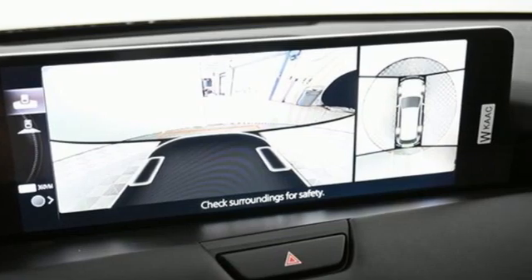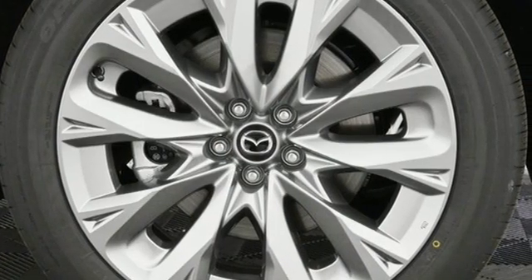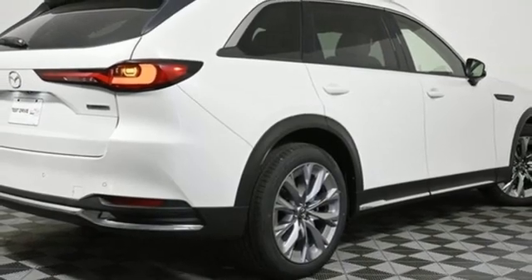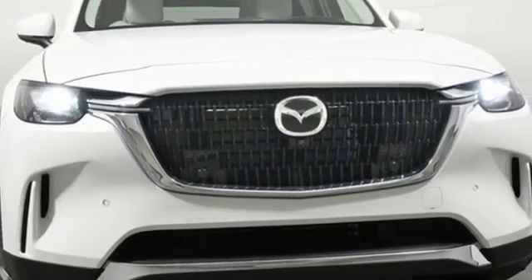Intercooled turbo i6 engine, front heated leather bucket seats, integrated navigation system with voice activation, auto-dimming rearview mirror, dual-zone climate control, Wi-Fi hotspot, streaming audio, hands-free liftgate, inductive device charging, and automatic transmission.